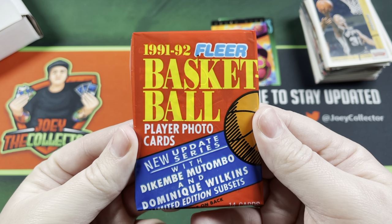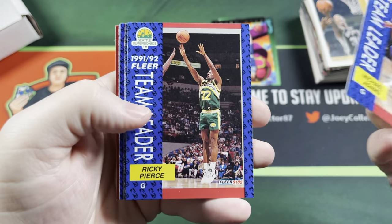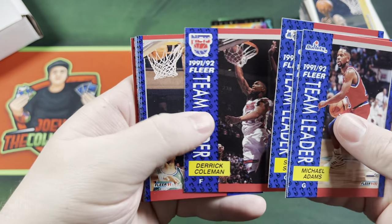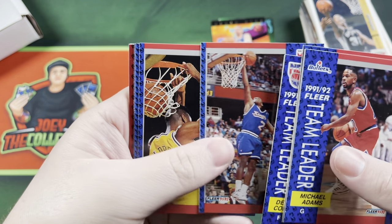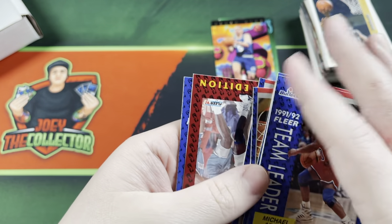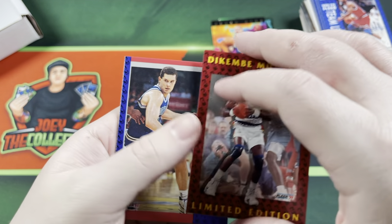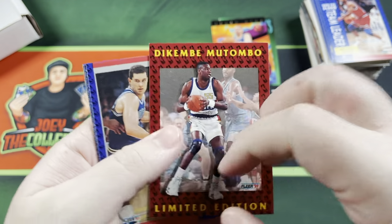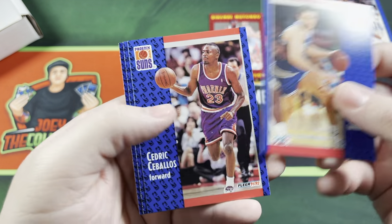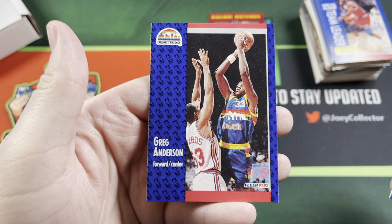91-92 Fleer Update Series. Michael Adams, Ricky Pierce, Scott Skiles, Derrick Coleman, Johnny Newman, Mitch Richmond, Olden Polynice, Randy Campbell, Jon Lang, Andre Turner, Dikembe Mutombo — which should be his rookie card, not bad. Doug Murphy, Cedric Ceballos, William Bedford, and Greg Anderson.